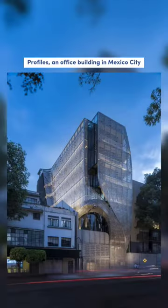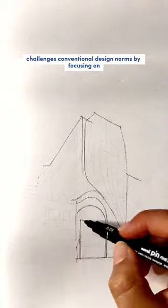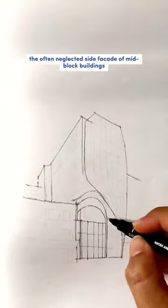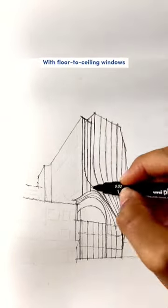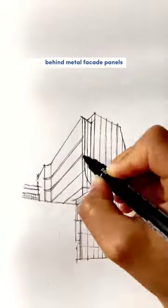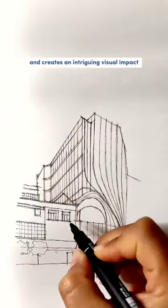Profiles, an office building in Mexico City designed by Bellsberg Architects, challenges conventional design norms by focusing on the often neglected side façade of mid-block buildings. With floor-to-ceiling windows behind metal façade panels, Profiles maximizes its connection to the urban realm and creates an intriguing visual impact.